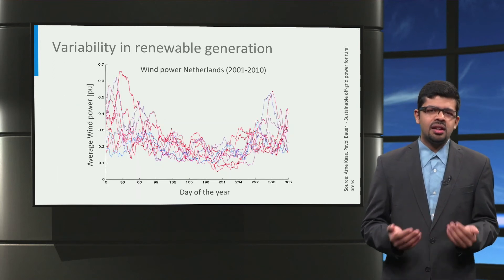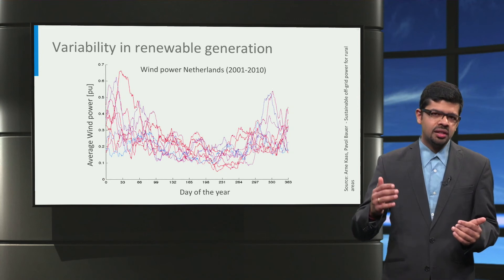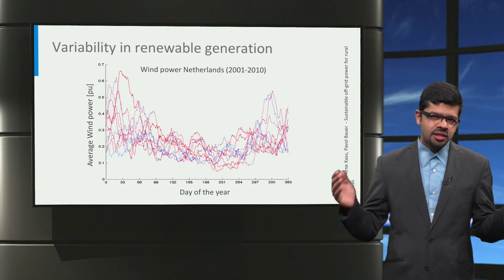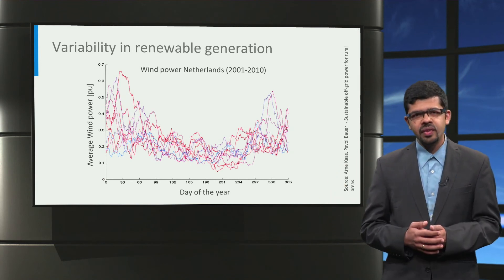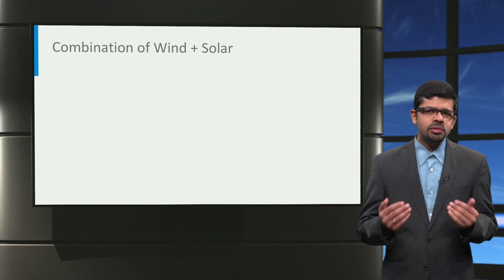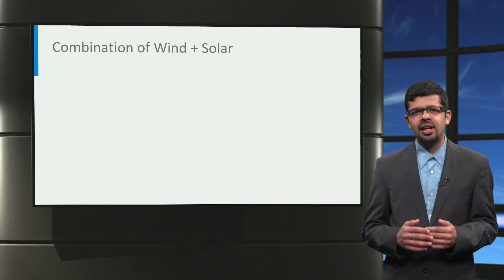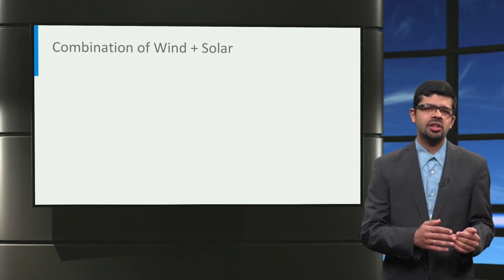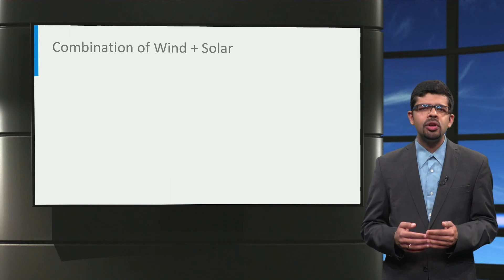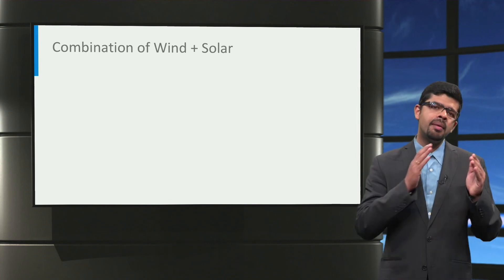Wind generation, on the other hand, has the opposite behaviour. In this graph, we can see an inverted U variation in the average wind power for the Netherlands over the year, with more generation in winter and less generation in summer. One possible solution to overcome this variation is to size the wind and solar installation such that sufficient energy is guaranteed even when sunshine and wind are minimal. The disadvantage is that there will be overproduction and wastage of power when solar and wind peaks are at their maximum.